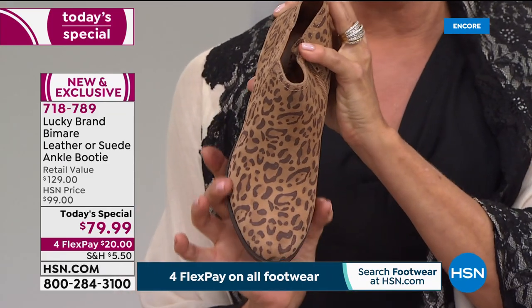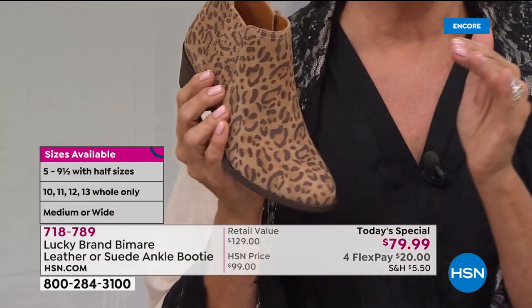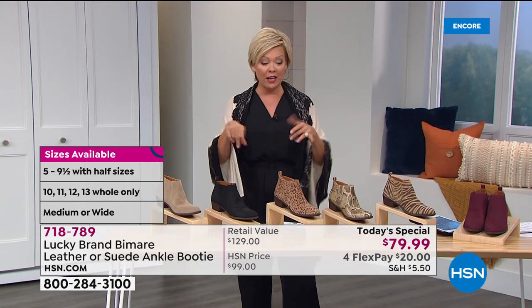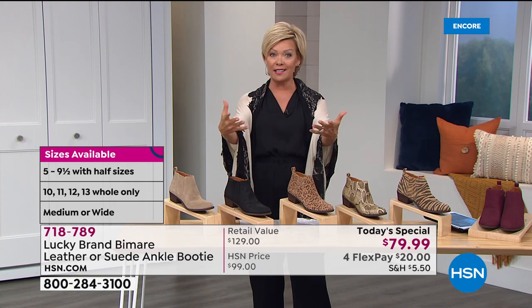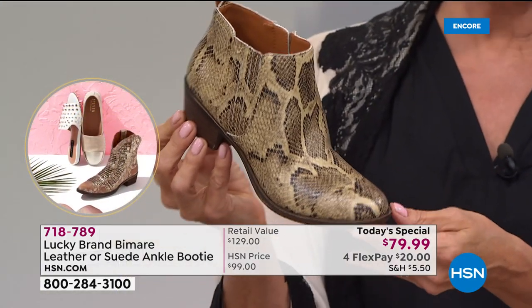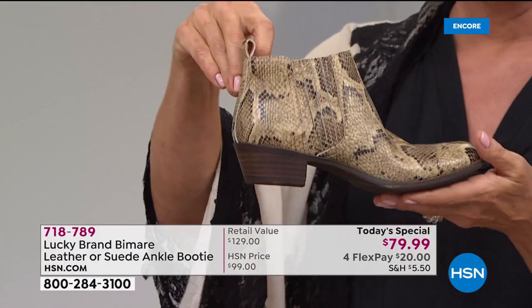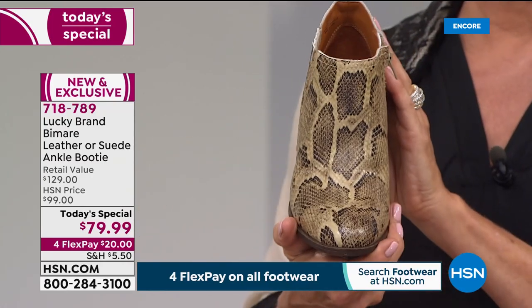We have medium and wide widths all the way up to size 13 — almost unheard of. We're proud at HSN to be truly inclusive for all shapes, all sizes, all feet during fall fashion week. Five through 13, medium and wide widths, half sizes six through ten — and the snake is absolutely flying right now, with about half the quantity already spoken for. Janelle recalls the blue and red snake from last year's item was gone after the first couple of shows.